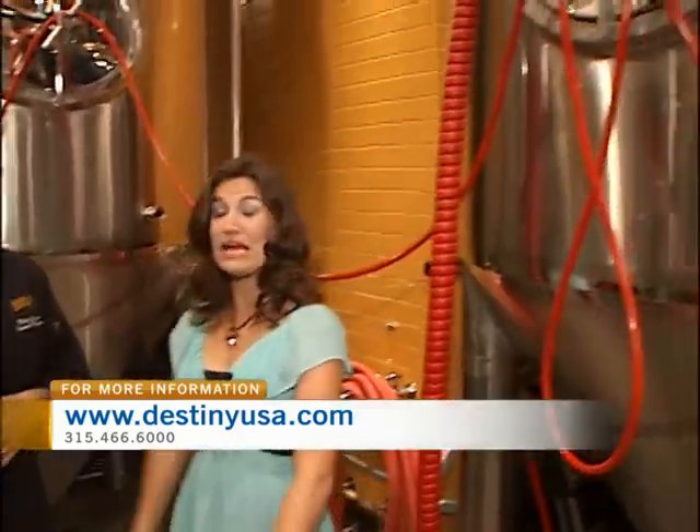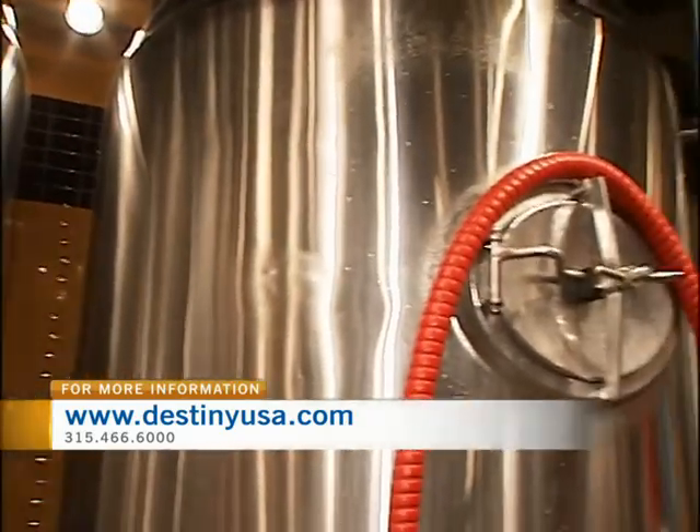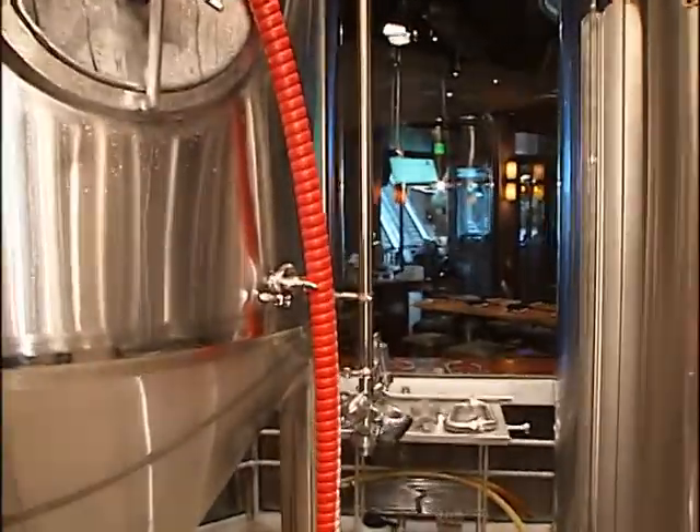Matt, I love it — thank you very much for chatting with us today. When you plan your trip down to Destiny USA, make sure you set aside some time to enjoy lunch or dinner here at Gordon Biersch and of course enjoy one of their homemade lagers.